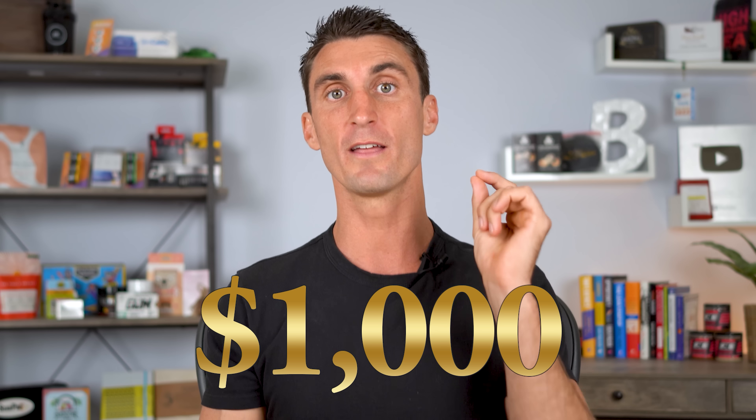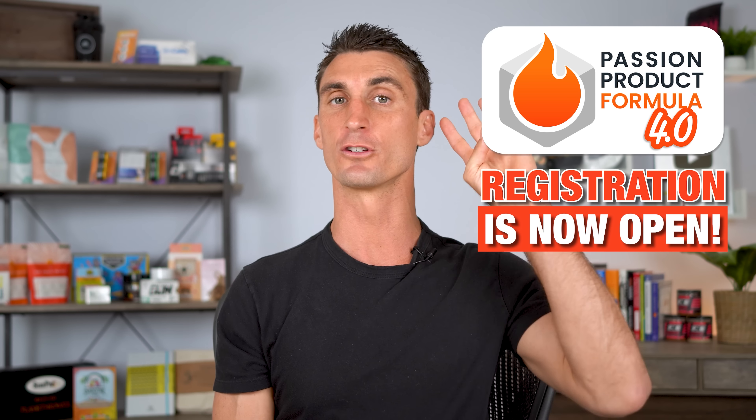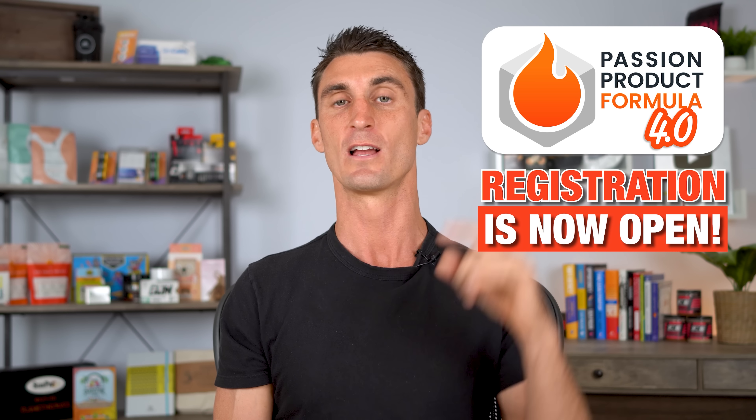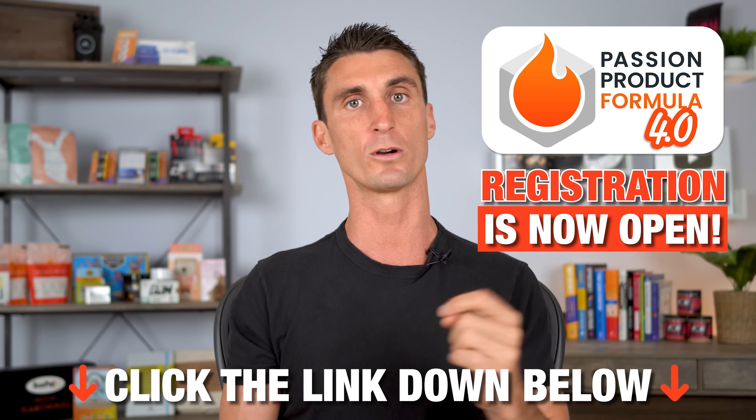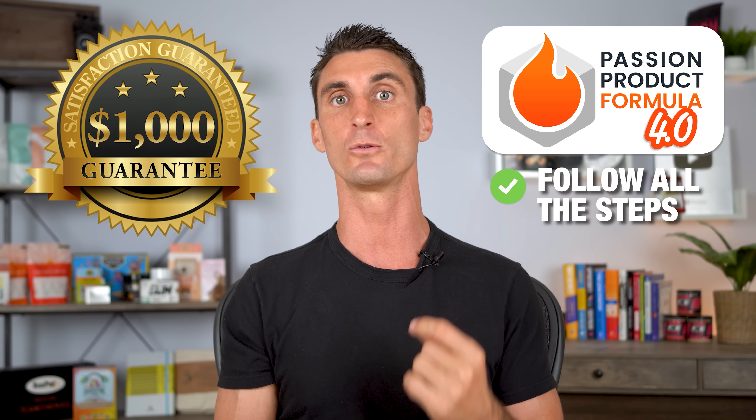My name is Travis, and I've personally used this third way of selling on Amazon to do over $6 million in sales. Make sure to like this video because I will give you $1,000 if what I'm about to show you in this video doesn't work for you. That's because I just opened up registration to beta test version 4.0 of my Amazon FBA course. There's a link in the description if you want more information. But if you join this program, follow all the steps, and you don't make at least $1,000 in your first year, I will personally give you $1,000.